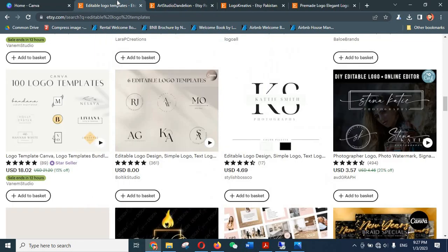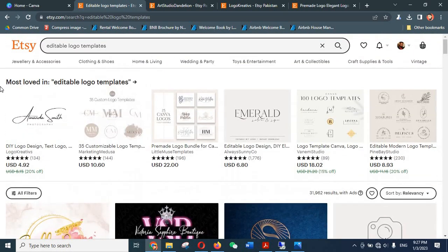So why have I selected this particular type of thing to sell on Etsy? Number one, this is a digital item — once you list it on Etsy the sales will come in and the product will be delivered in digital form to your buyer. You do not have to ship anything physical, and you do not have to be actively involved, so this is going to be 100% passive. Number two, this thing is very easy to make with almost zero learning curve. Also, these are low-priced items — one or two dollars — so people don't think much before buying, even from a new shop with no reviews.